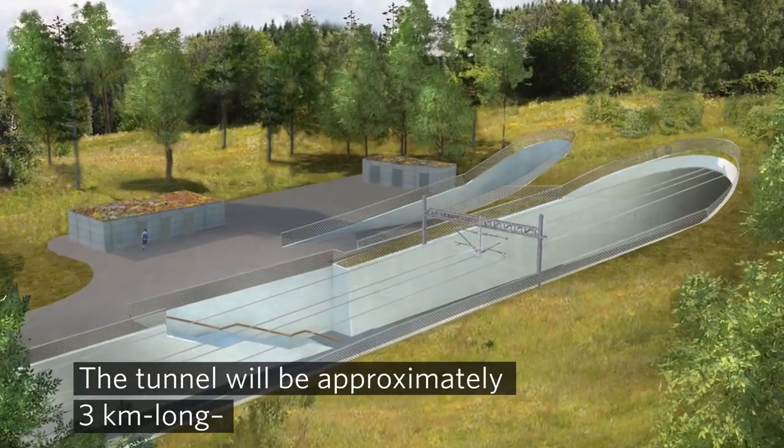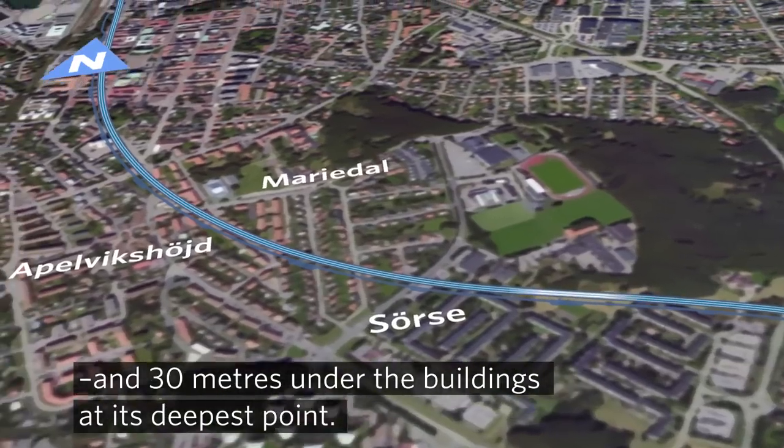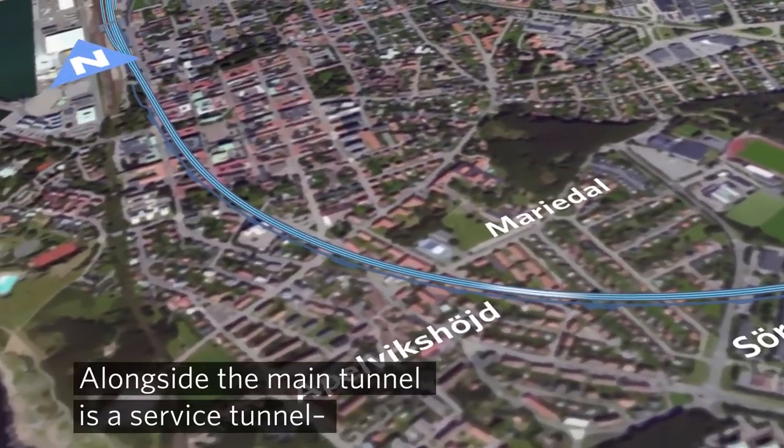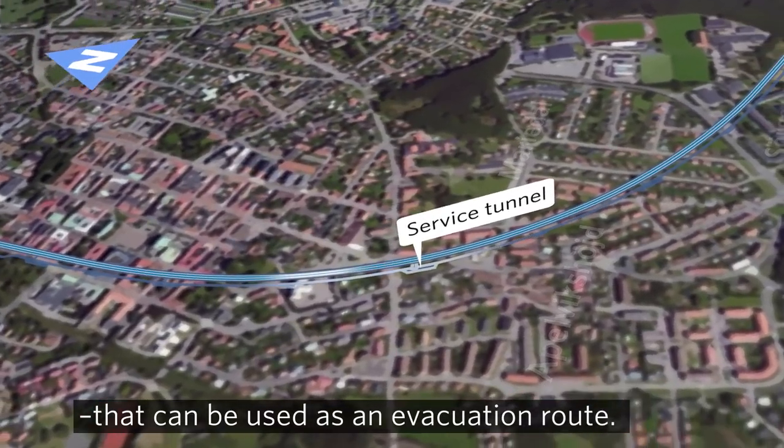The tunnel will be approximately three kilometres long and 30 metres under the buildings at its deepest point. Alongside the main tunnel is a service tunnel that can be used as an evacuation route.